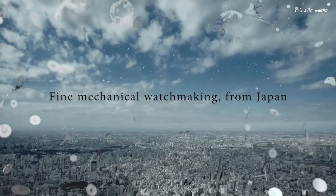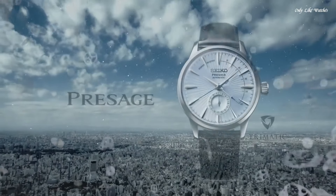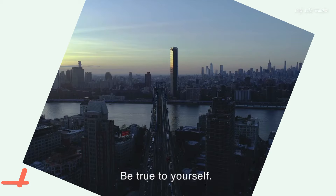Case size 40.5mm, case thickness 14.5mm, band width 20mm, water-resistant at 50 meters. Functions: date, hour, minute, second. Dress watch style.